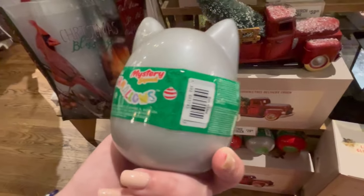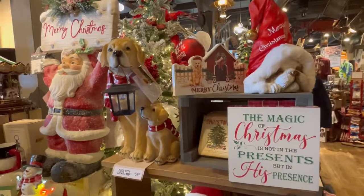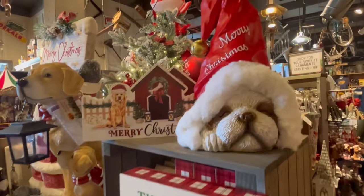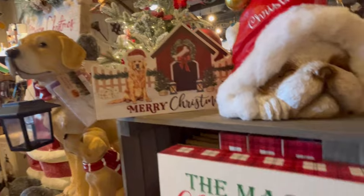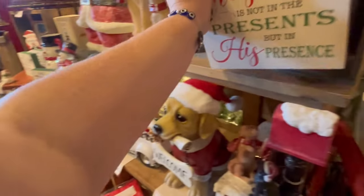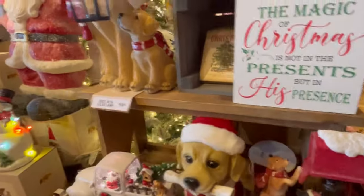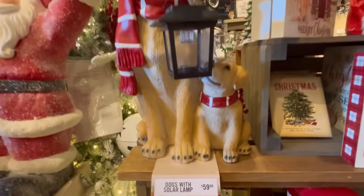They had some little squishmallow stuff out, so I'm thinking they're going to be bringing out more because I know people are obsessed with those mystery squishmallows. Y'all, they had just so much — it was crazy. Look at that little puppy sleeping! Lots of signage — 'The Magic of Christmas' for $9.99. Really great gift ideas too.